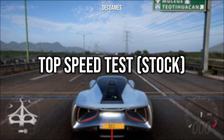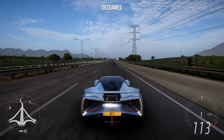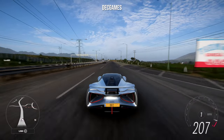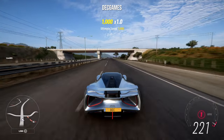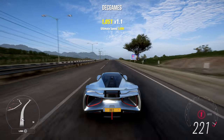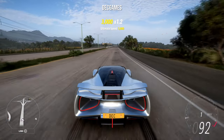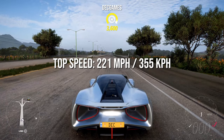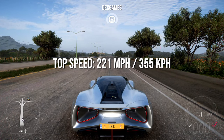Jumping into the first test, we have the top speed of all vehicles as stock. The first car is the Lotus Evija. The higher-end hyper cars will probably be at the top once tuned, but for now the 2020 Lotus Evija's top speed is 221 miles per hour. I'll also pop up the kilometers per hour on screen for those of you that care.